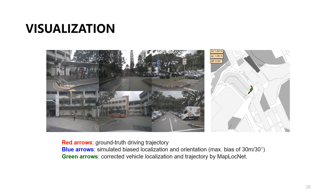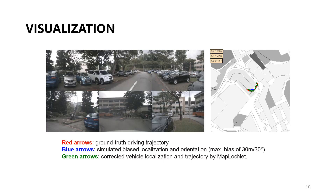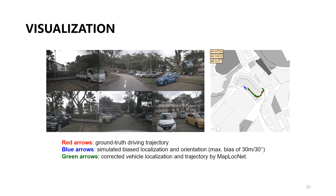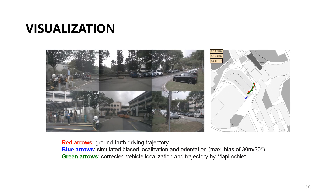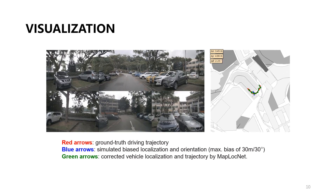This video demonstrates our model's capability to correct biased GNSS positions. It shows how even severely offset initial positions can be remarkably refined by our method, closely approaching the ground truth.